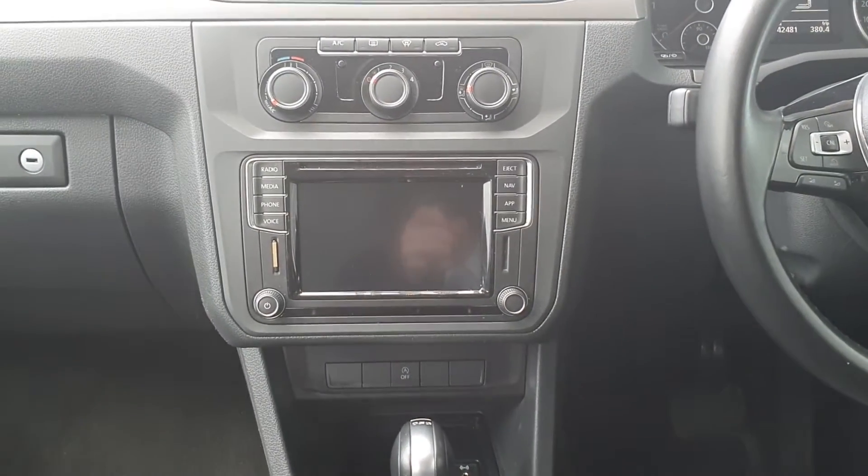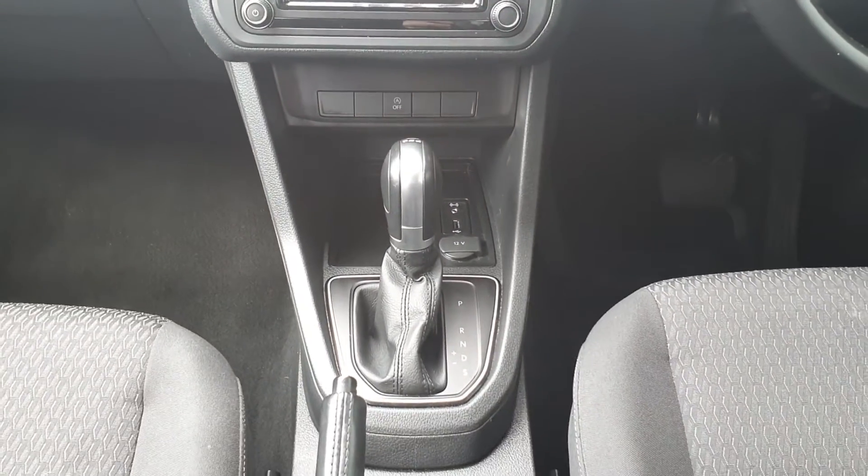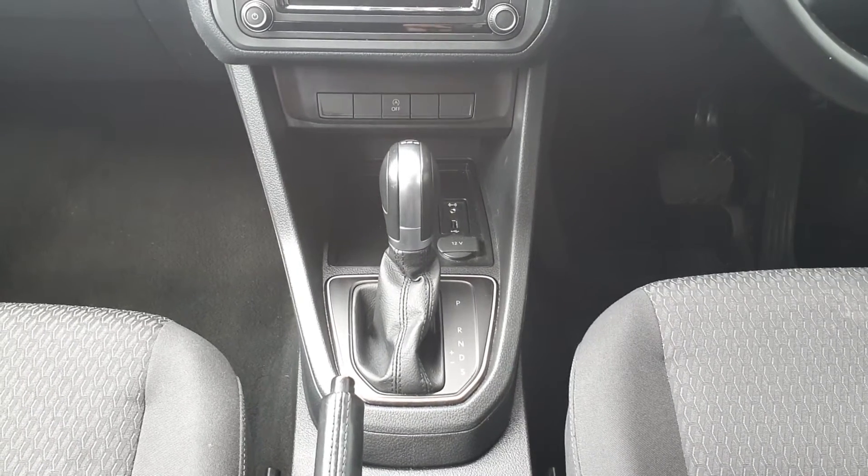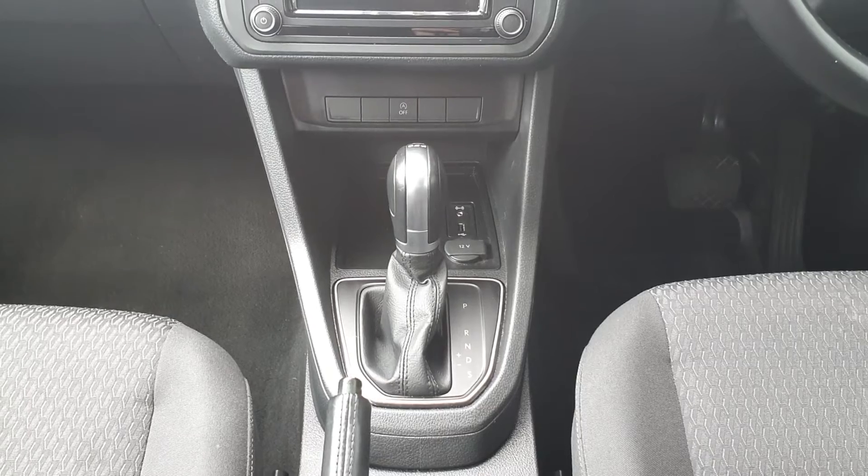It also has an entertainment system with Bluetooth and satellite navigation, which will pop up on the screen in front of you. There's a 7 speed automatic DSG gearbox, and also a USB port so you can charge your phone.